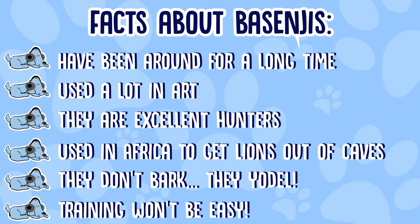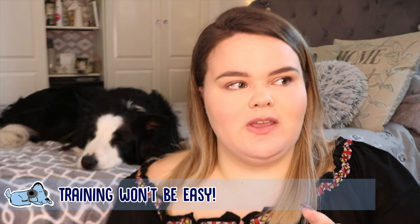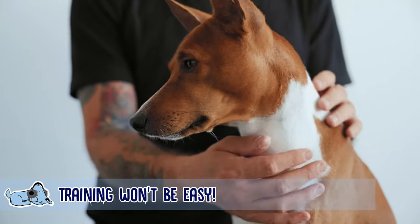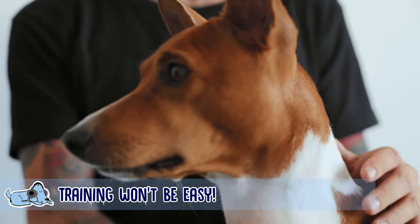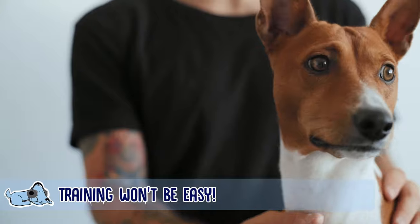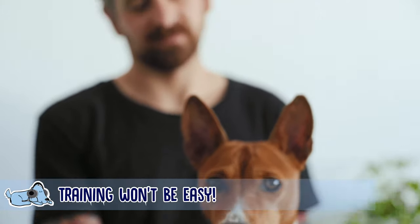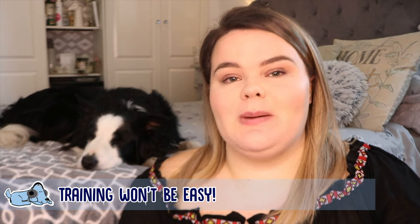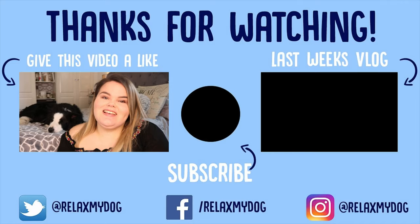The next fact is that training will not be easy. These dogs love to stand their own ground — they are extremely independent and known to be quite cat-like. Just like a cat will do what they want without caring what their owner thinks, a Bezingi will go out whenever they please, do whatever they want, eat whenever they want. They're quite an independent dog, so trying to train them can be quite difficult.